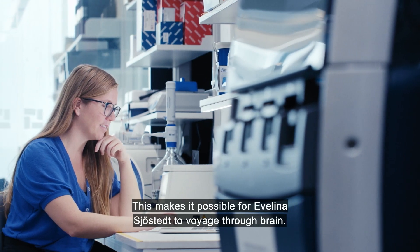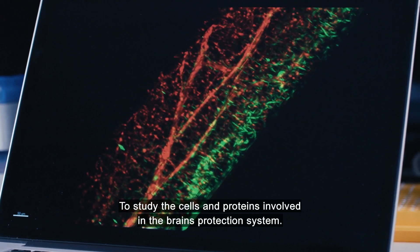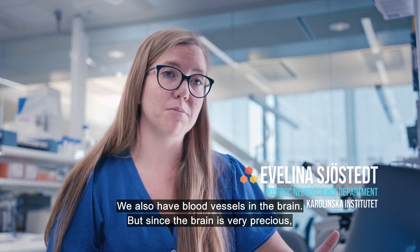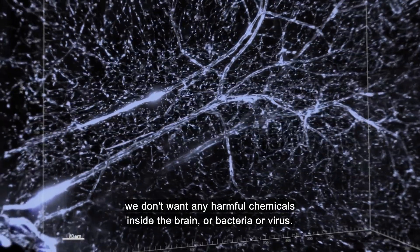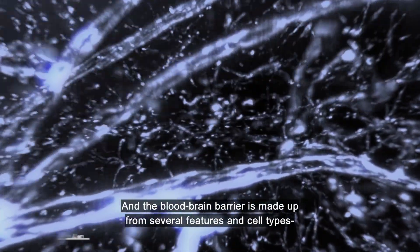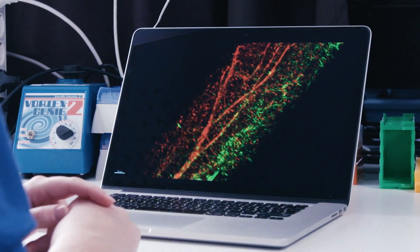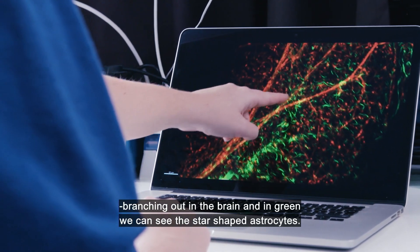This makes it possible for Evelina Sjöstedt to voyage through the brain, to study the cells and proteins involved in the brain's protection system. Throughout the whole body, we have blood vessels that transport nutrition and oxygen. We also have blood vessels in the brain. But since the brain is very precious, we don't want any harmful chemicals, bacteria, or viruses inside it. So in the brain, we have a specific blood-brain barrier that protects us, made up of several cell types — two very important ones being the endothelial cells and astrocytes. In this movie, we can see the endothelial cells in red, the blood vessels branching out in the brain, and in green, the star-shaped astrocytes.